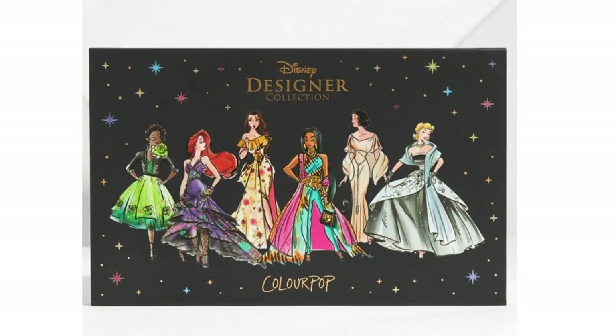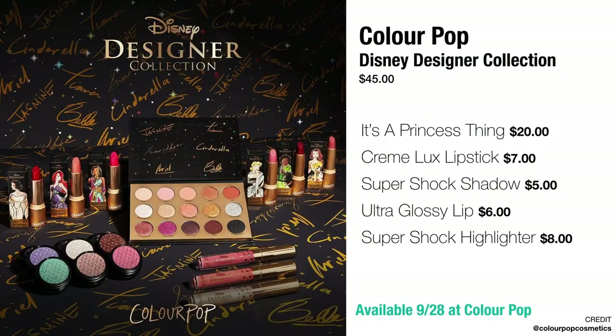I was really excited to see this sort of take on a designer Disney collection. They paired with an illustrator — I'll find his name and link it down below — to modernize the Disney dresses and give the princesses a slightly more designer take on their wardrobes, which I think is very clever and cute. A lot of the products in here really intrigue me. These are going to be available on 9/28 on ColourPop. We've got an "It's a Princess Thing" eyeshadow palette, some Creme Luxe lipsticks, some super shock shadows, some ultra glossy lips, and two super shock highlighters — which people haven't been talking about as much, but they are part of this collection.